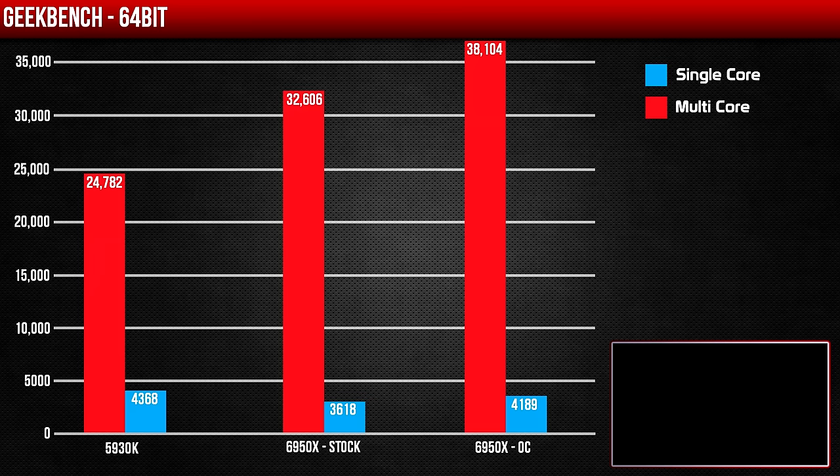Moving to Geekbench, we can see a 15% boost in multi-threaded performance between the stock and overclocked 6950X, and a 35% increase over the 5930K. However, when looking at single-core performance, the 5930K outshines the 6950X — as expected, since it has a higher clock per core.